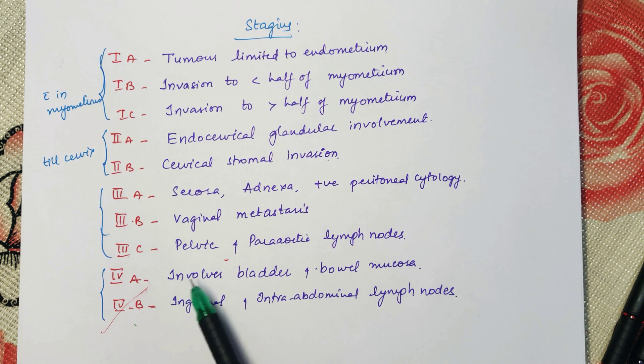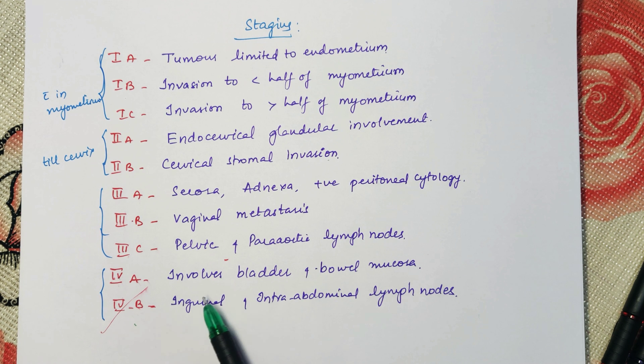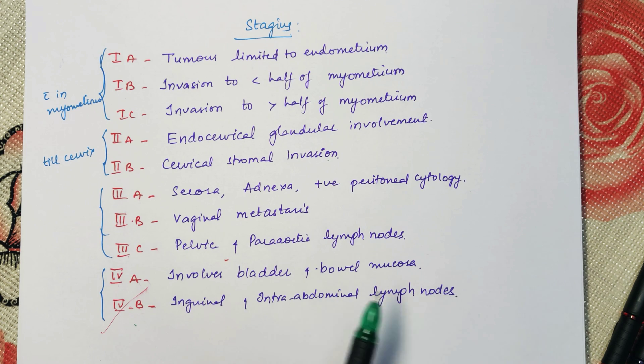In Stage 4a, the bladder and bowel mucosa are involved. In Stage 4b, there is involvement of inguinal and intra-abdominal lymph nodes.